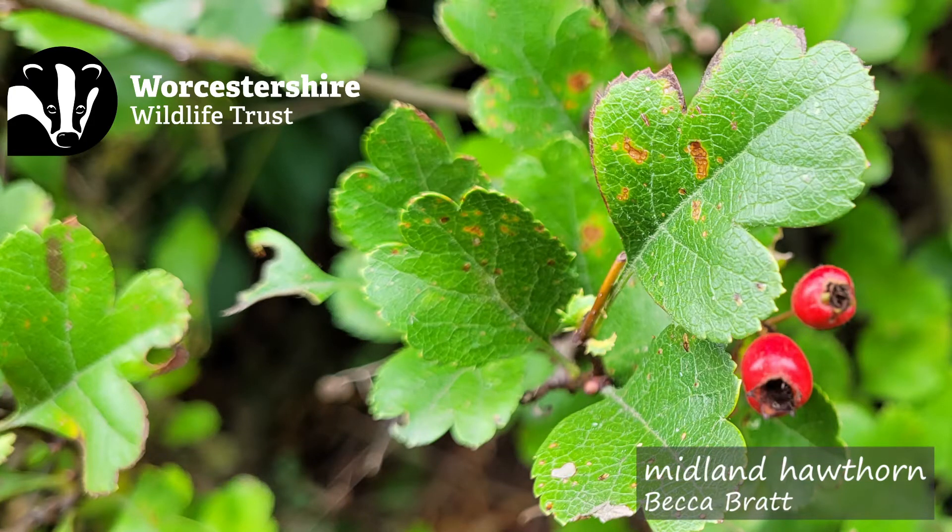So next time you're walking about, let's see if you can find one. And if you do, take a note of it, because hopefully it might be able to become a future seed tree so we can plant more across Worcestershire.